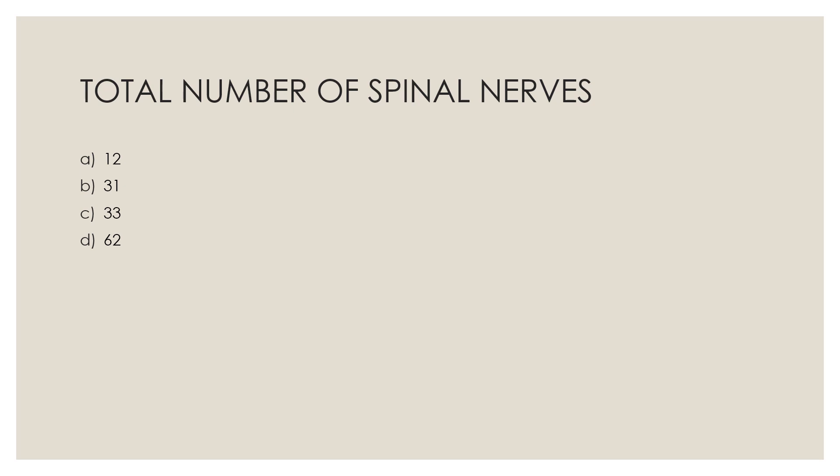Next question: Total number of spinal nerves — Option A, 12; Option B, 31; Option C, 33; Option D, 62. The correct answer is Option D, 62.